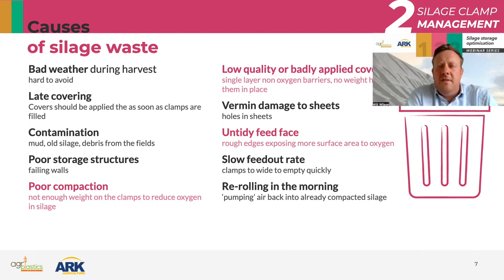Vermin damage to sheets is another issue. In the UK, crows peck holes in silage sheets — a hole in the sheet means it's no longer an oxygen barrier. However, in northern Europe in areas where there's moose, they walk on silage clamps and puncture them. It's perfectly manageable, but so frustrating if you've spent all that time and money making a really nice silage clamp, covering it really well, and then an animal comes along and makes holes in it, costing you a lot of money.